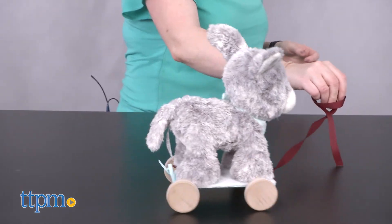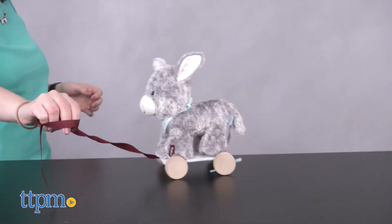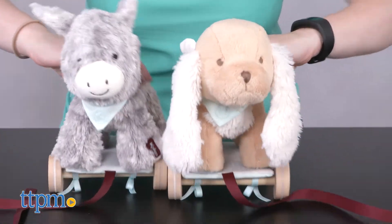With their softness, bell sound, and other tactile features, these make a nice first toy for babies, but they will also be fun for toddlers and preschoolers who will like hugging and cuddling with the animals at naptime and bedtime, as well as taking them along on all sorts of adventures for imaginative play during the day.